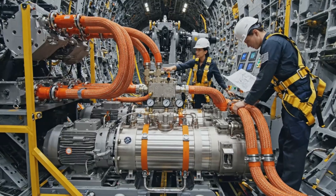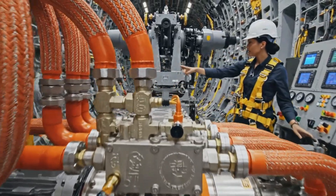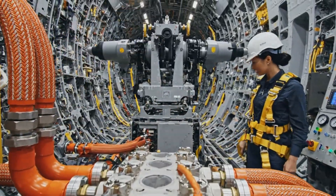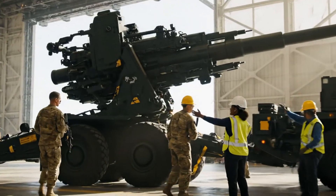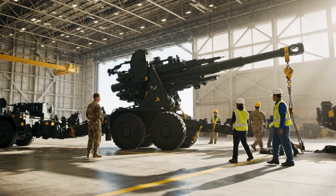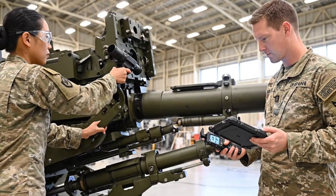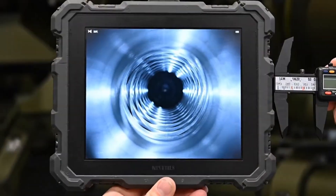Check the pressure on the main traverse lines — we need full redundancy engaged. Holding steady at 5,000 PSI. Backup systems are online. Easy back, watch that left wing clearance. Hold it, hold it. Set the brakes now. We're good — all systems verified. Recoil check complete. Log the results.